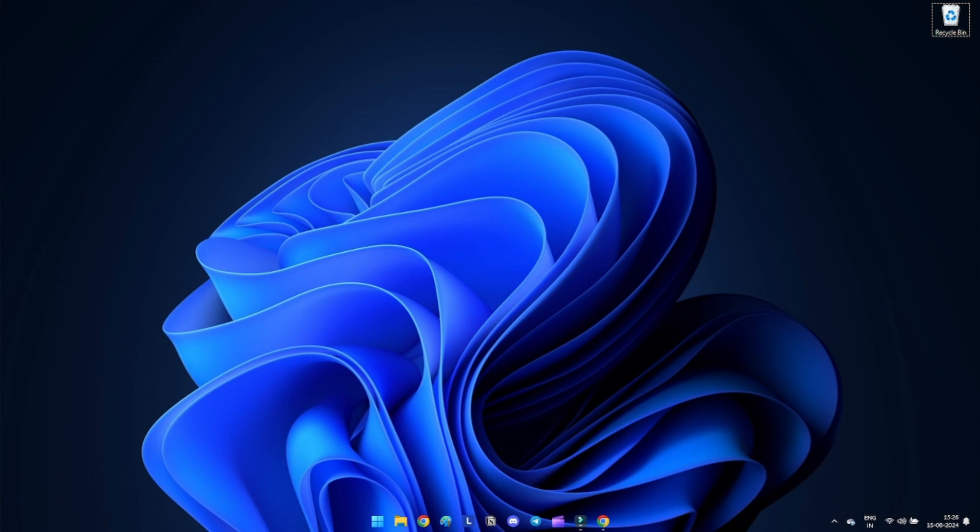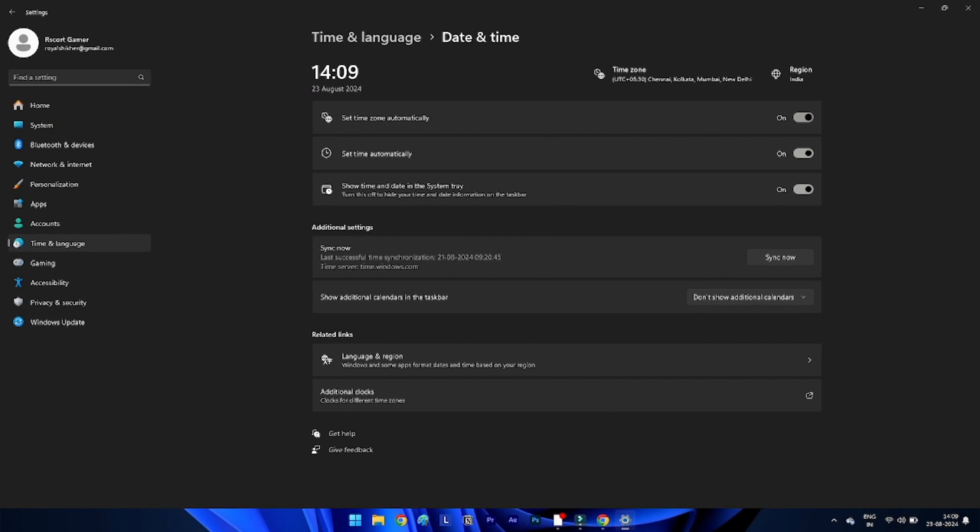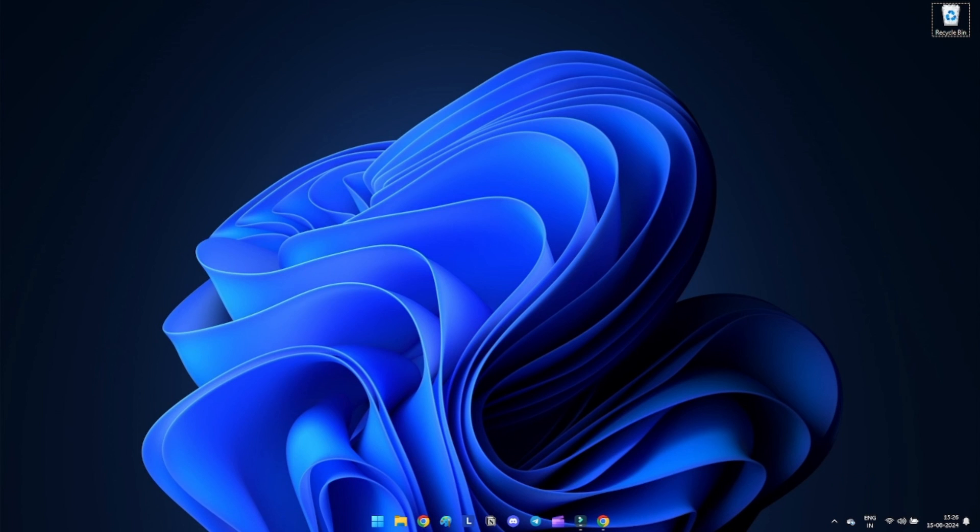Method 1: Set date and time correctly. Incorrect date and time can cause Windows Security not working issues. Go to Settings, then Time and Language, then Date and Time. Toggle 'Set time automatically' and 'Set time zone automatically' on.